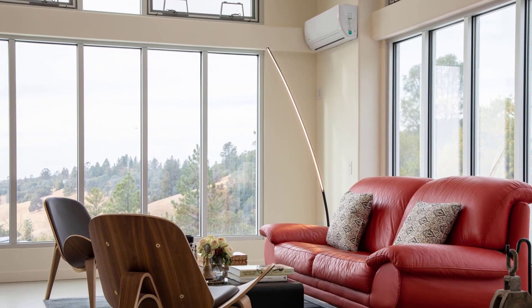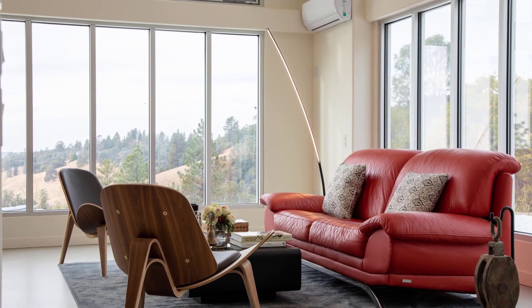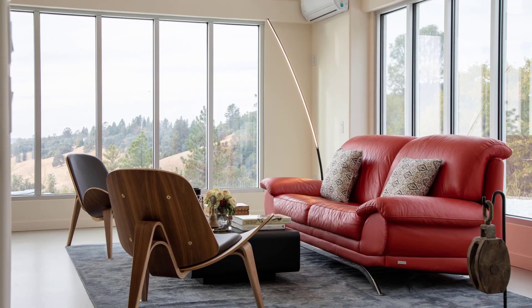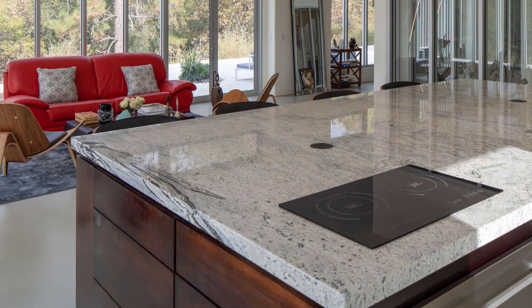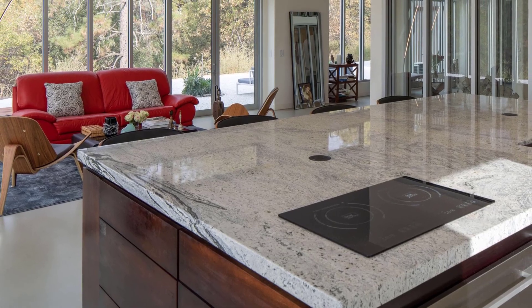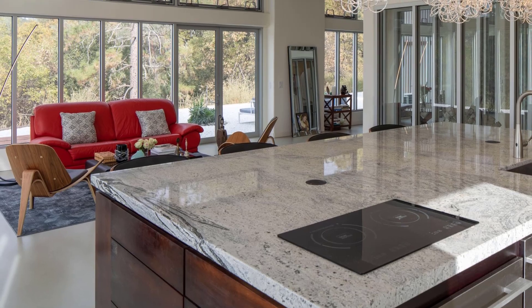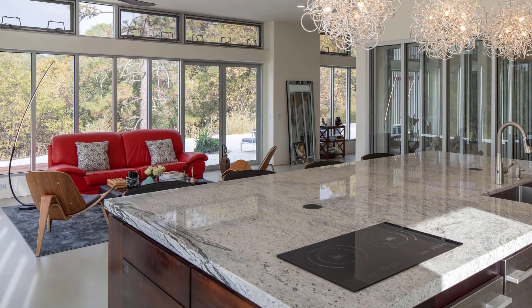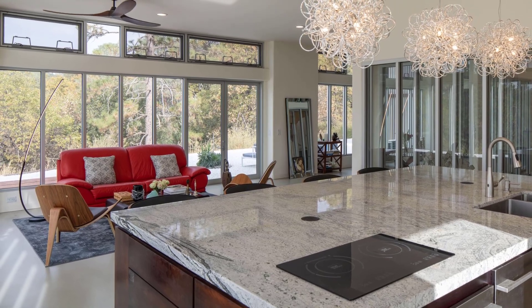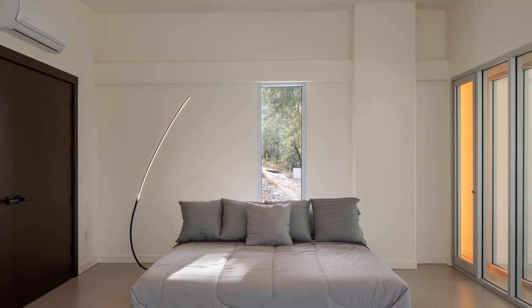The interior embodies a minimalist philosophy, using space, light, and color to create an inspiring atmosphere. Each design decision enhances the connection between the home and its surroundings, making it not only a place to live but also a retreat for climate activists and industry professionals seeking sustainable solutions.